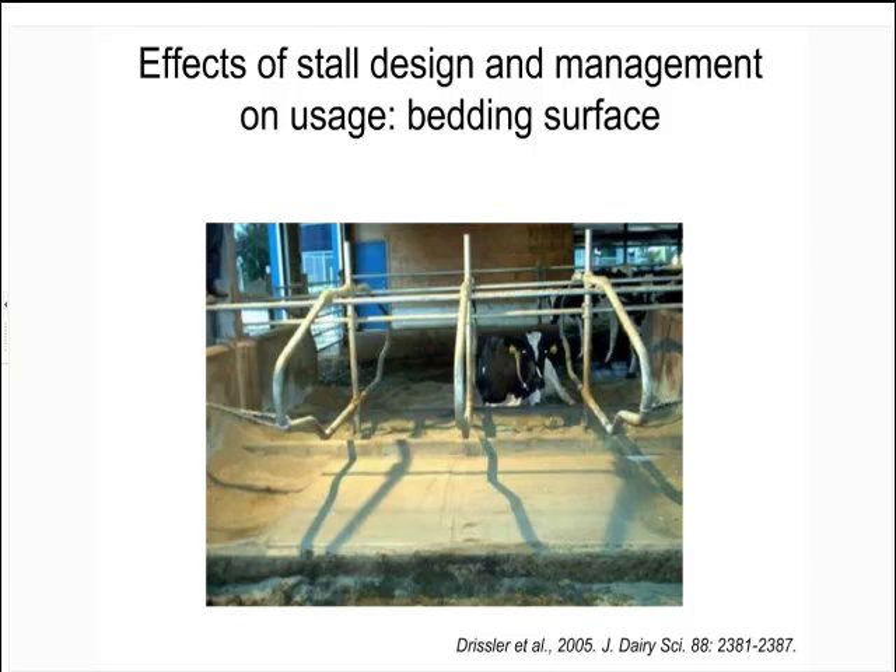This example is about the importance of bedding, but also how some solutions aren't about paying money for equipment — they're about management. It depends how often you go in and rake that stall level. One dedicated student, Michelle Gisler, randomly applied treatments where she'd dig the stall out to look like three different conditions — day two, day six, or day nine — so we could ask a group of cows: how do they respond to each state?